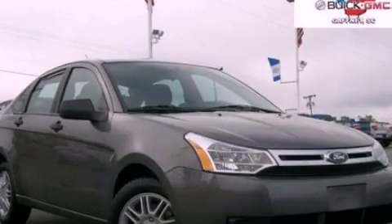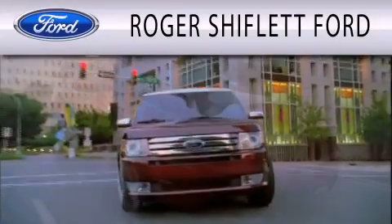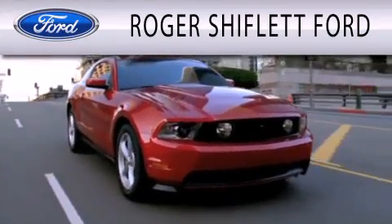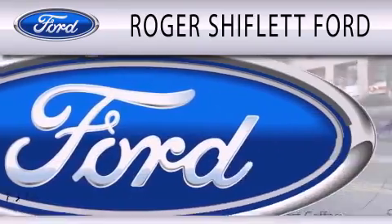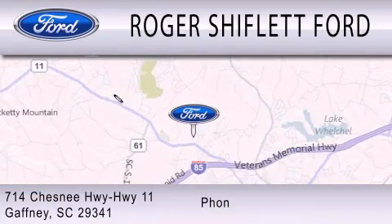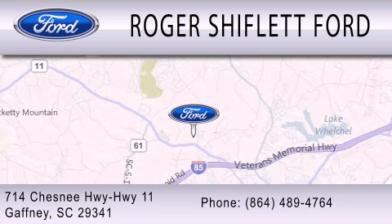Please call today to reserve this vehicle for a test drive. Roger Shiflett Ford is dedicated to doing everything possible to ensure that the experience you have selecting your next vehicle is as pleasant as possible. We're located at 714 Chesney Highway, Highway 11 in Gaffney.